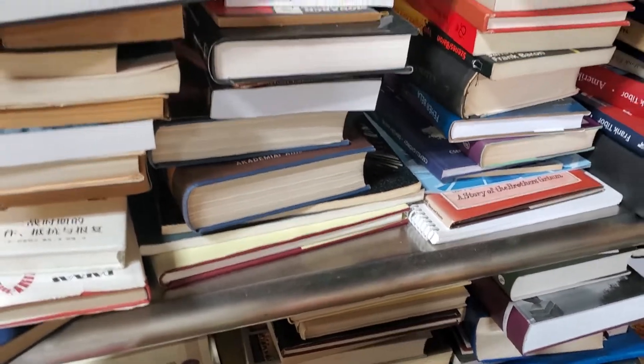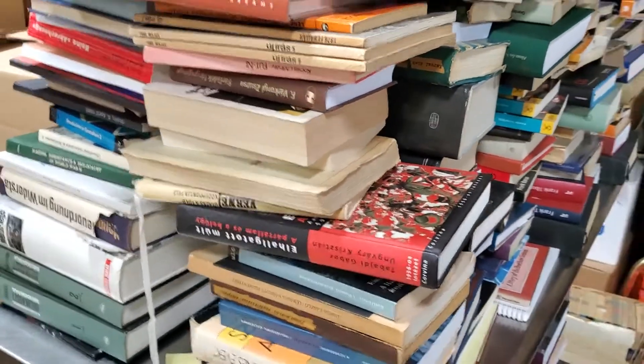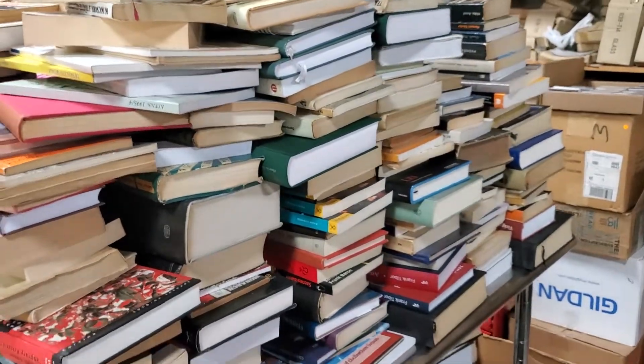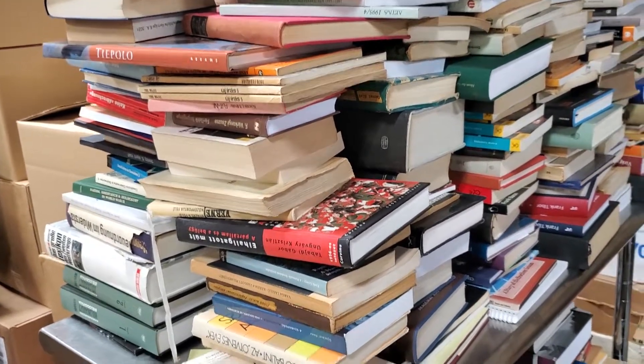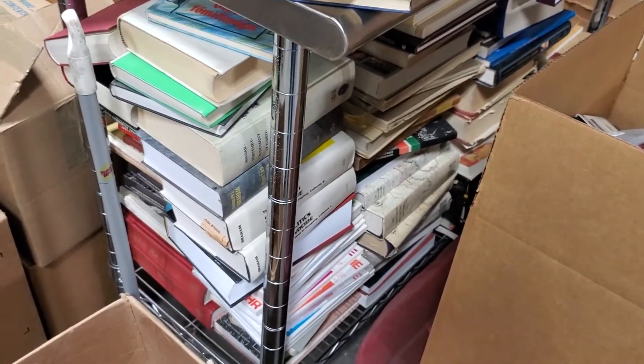These are historical books from a professor's estate — I guess he was a professor at Columbia University. I have to figure out what to do with those. They are in Polish, Russian, and Hungarian, with a lot of material from Budapest.